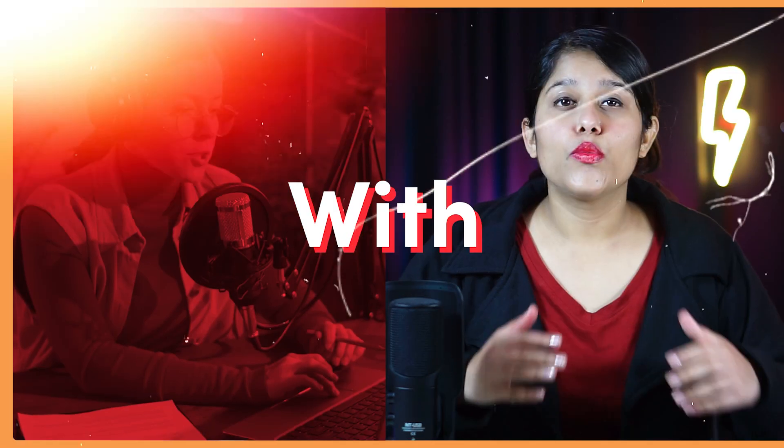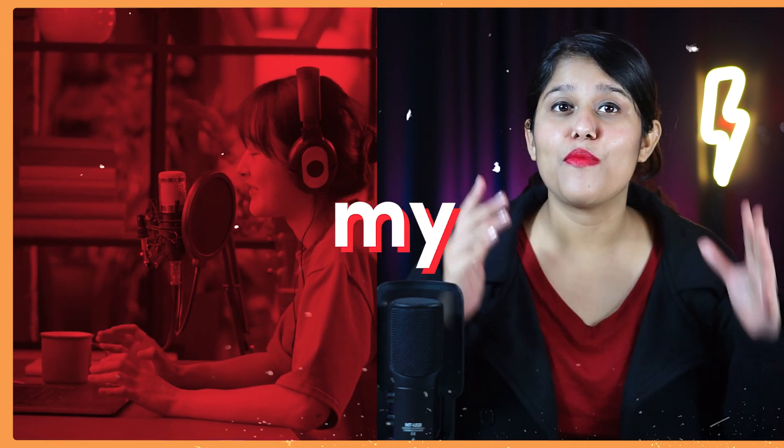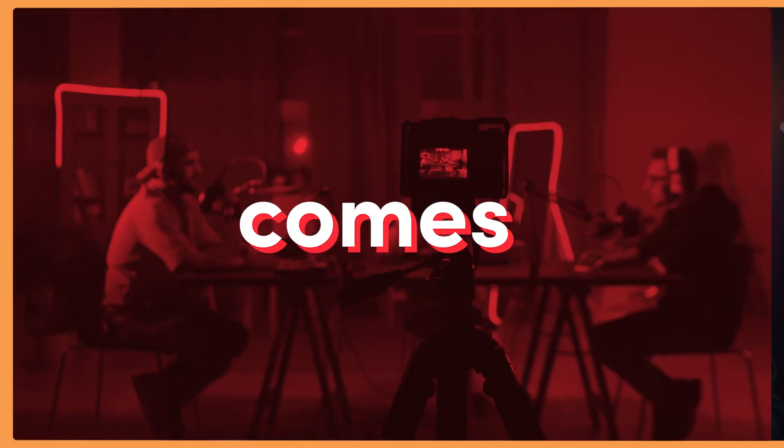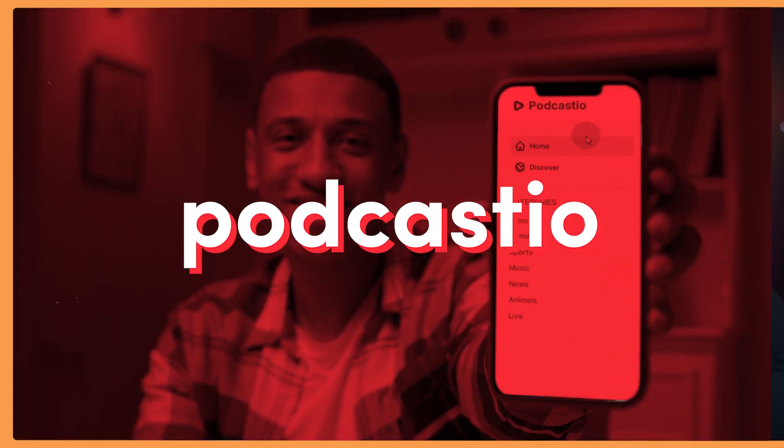Making money with a podcast is easier than ever before. With so many alternatives for the podcast, I'm going to share my number one pick when it comes to the best podcast app — and that is Podcastio.